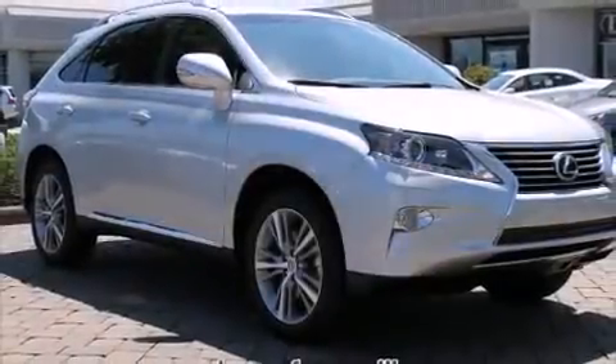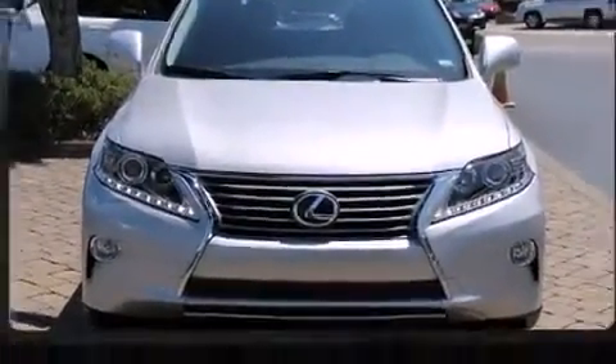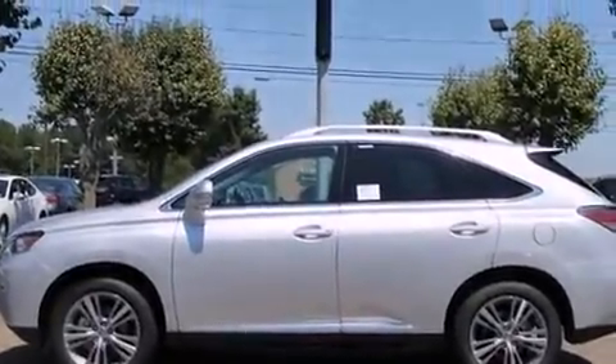Step into the 2015 Lexus RX 350. A 3.5 liter V6 engine pairs with a sophisticated six-speed automatic transmission, providing a smooth and predictable driving experience. A wealth of standard features means that you no longer have to sacrifice.